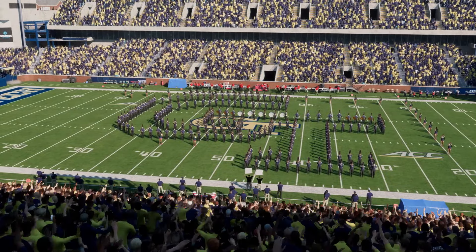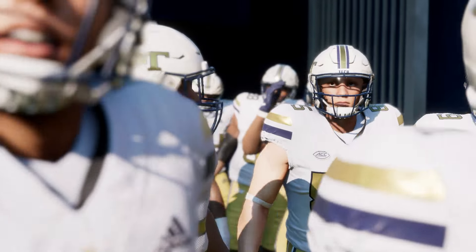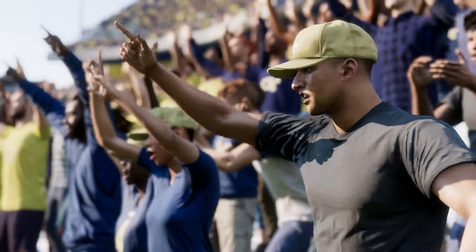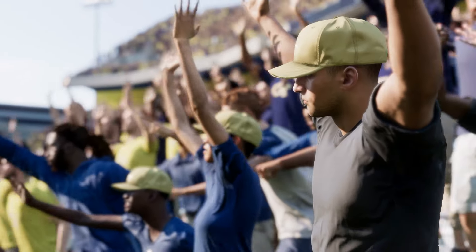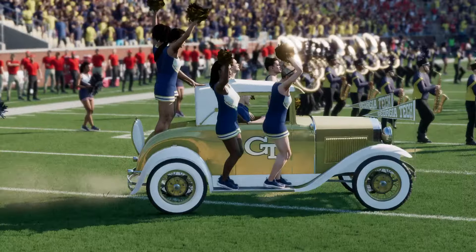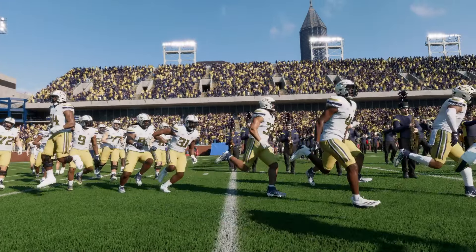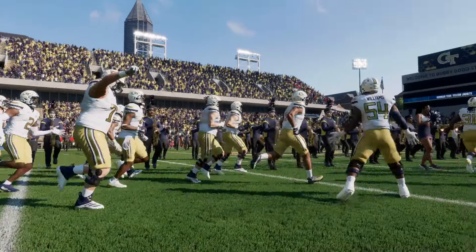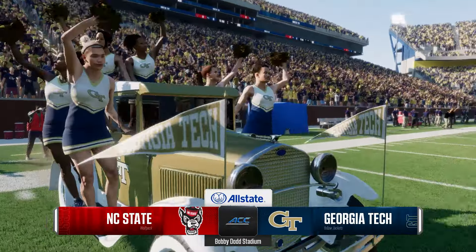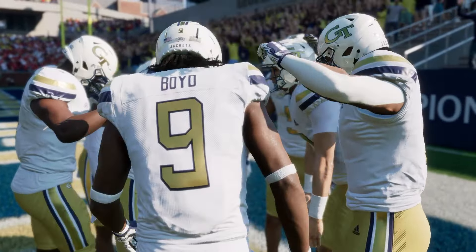Welcome to Atlanta, Georgia — Bobby Dodd Stadium and the home of the Georgia Tech Yellow Jackets. The Rambling Wreck is here, and these fans have been waiting since early in the day to get this one cranked up. Today, a couple of teams getting set to square off in an ACC battle: the NC State Wolfpack taking on the Georgia Tech Yellow Jackets. For EA Sports College Football, Reese Davis with you alongside David Pollock and Jesse Palmer. Can't wait to get this one started.